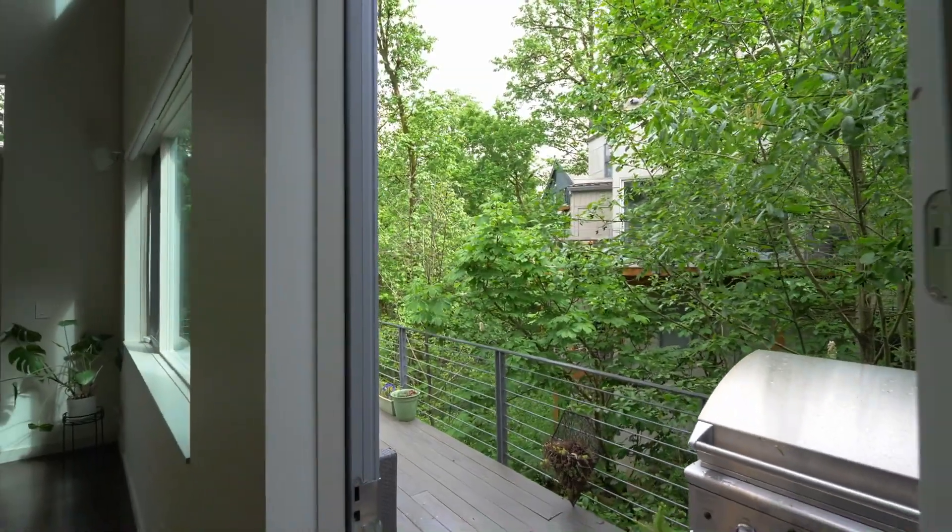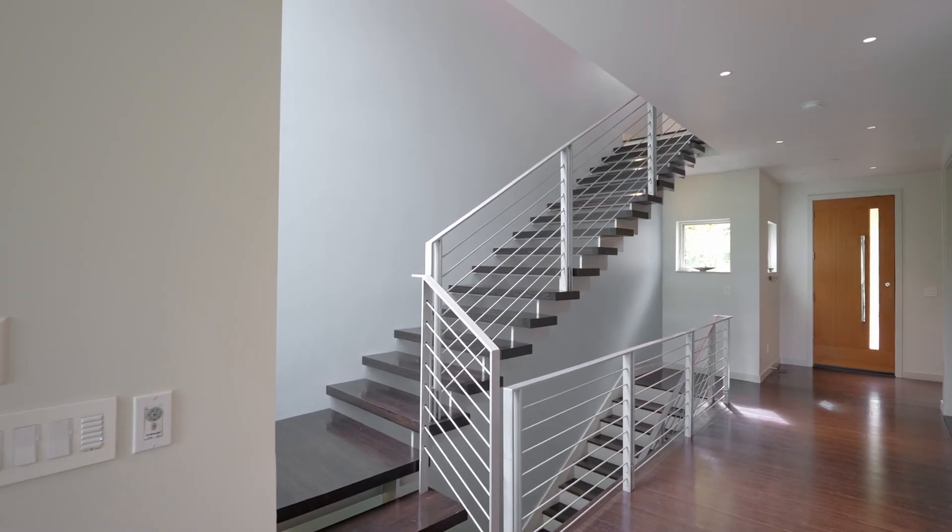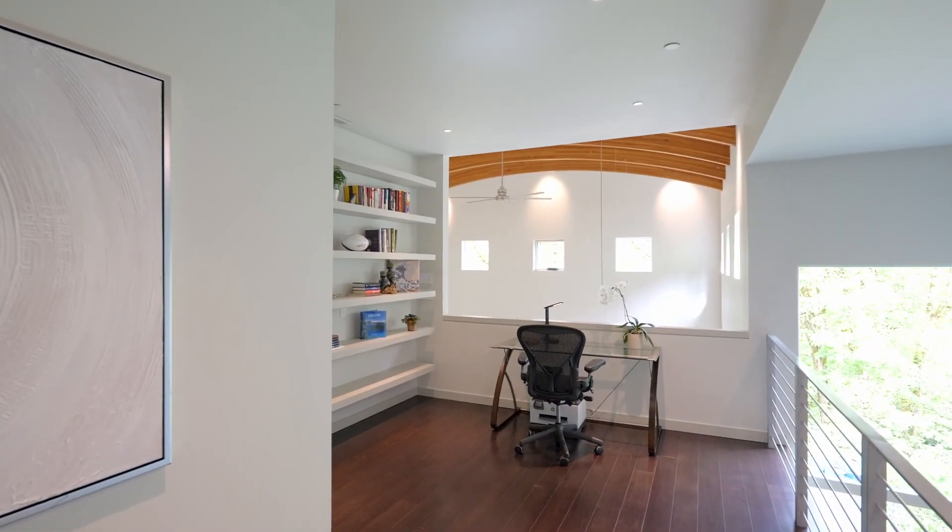The home is designed with an elevator shaft ready for installation. Or take the modern staircase to the loft, perfect for a home office.